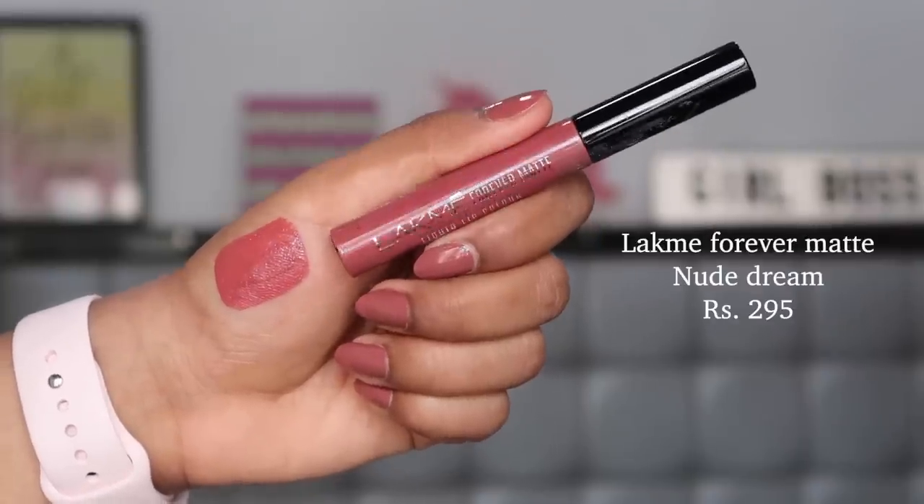Starting with the first nude lipstick: the Lakmé Forever Matte lipstick in the shade Nude Dream. It's a completely matte formula that dries in about two to three seconds, doesn't transfer, is very long-lasting, and very affordable. It's a rosy nude with strong rosy undertones, lighter on the nude scale. It works perfectly at my skin tone or up to two shades darker, but beyond that you may need a concealer or lip liner to avoid being washed out.